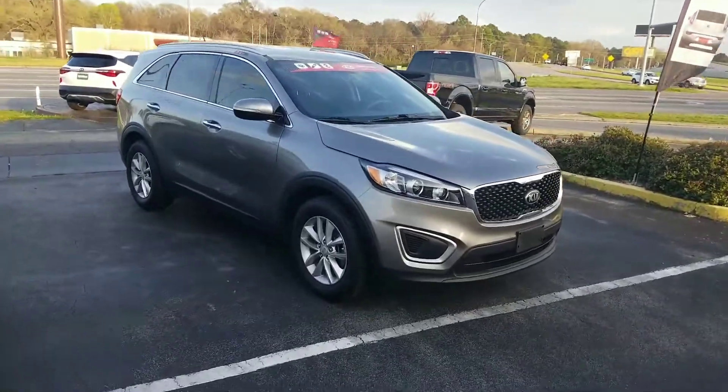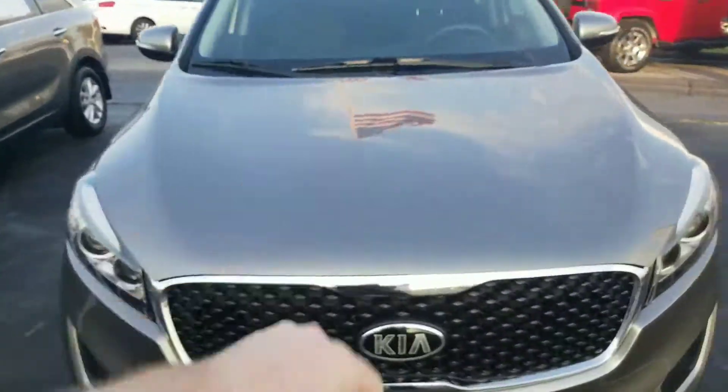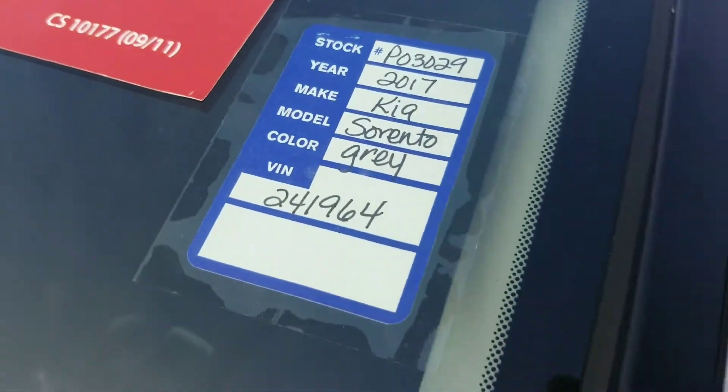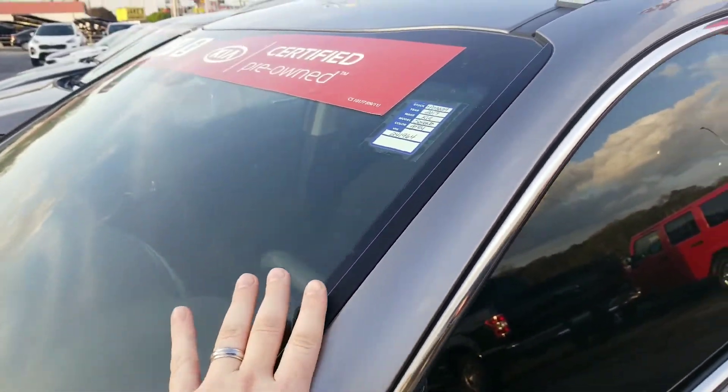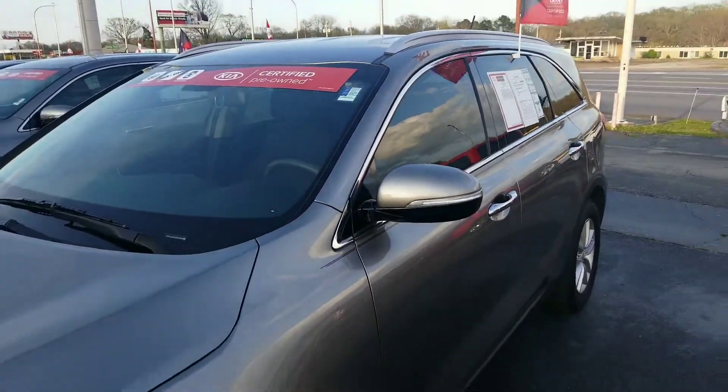The second thing with a certified pre-owned is it has to be within four years. So in this case, this Sorento is a 2017 — it could be a 2016 and still qualify for the 2020 year — and be a certified pre-owned at under 60,000 miles.